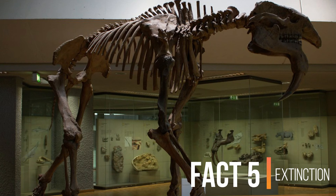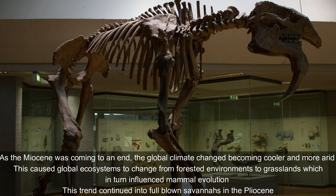Fact number five: extinction. As the Miocene was coming to an end, global climate change became clearer and more arid. This caused global ecosystems to change from forested environments to grasslands, which in turn influenced mammal evolution. This trend continued into full-blown savannas in the Pliocene.